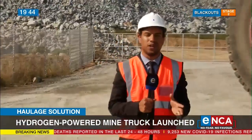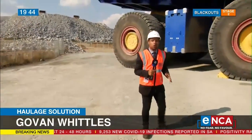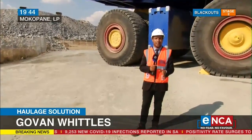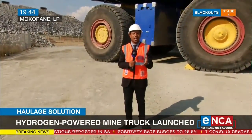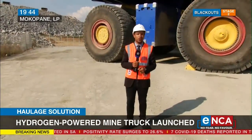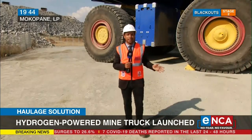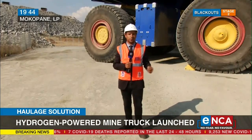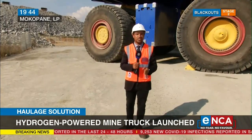First of its kind in the world, and it was made by Anglo-American Platinum right here in Mokopane, Limpopo. It's a green hydrogen truck, and it can transport up to 300 tons of platinum payload, all without emitting any carbon. This truck is the future of South Africa's mining production, and the president says it's also the genesis of the green hydrogen economy.